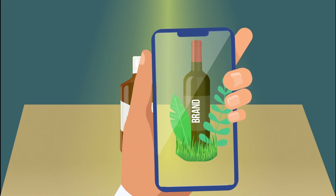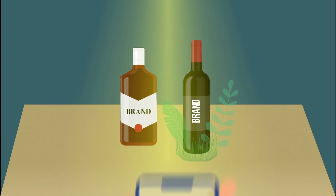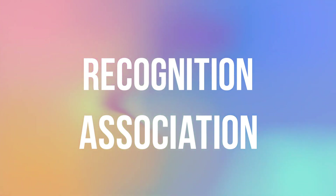If the actual bottle doesn't really grab attention, move down to the label and the logo. Are they recognized by the customer? Does he or she have associations with your brand? If yes, then you're halfway there — use it to enhance that association and give it new colors.